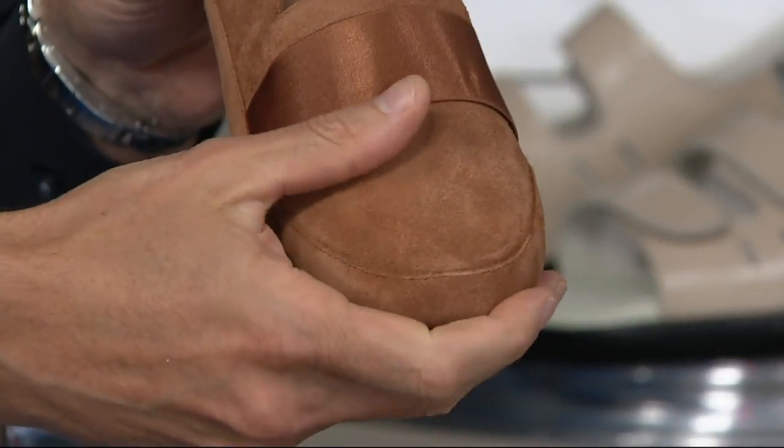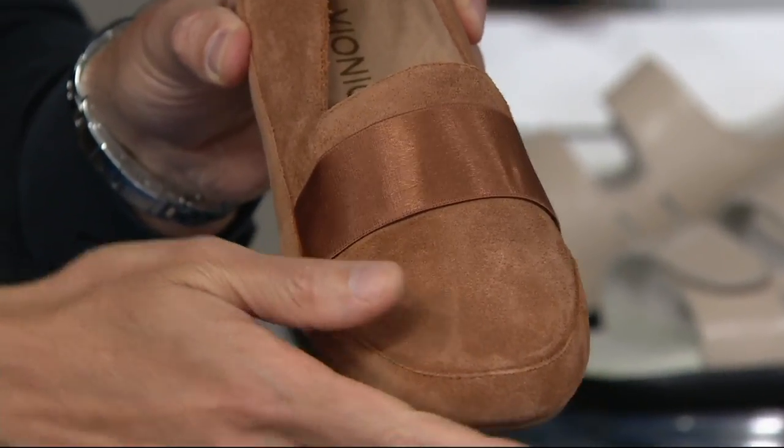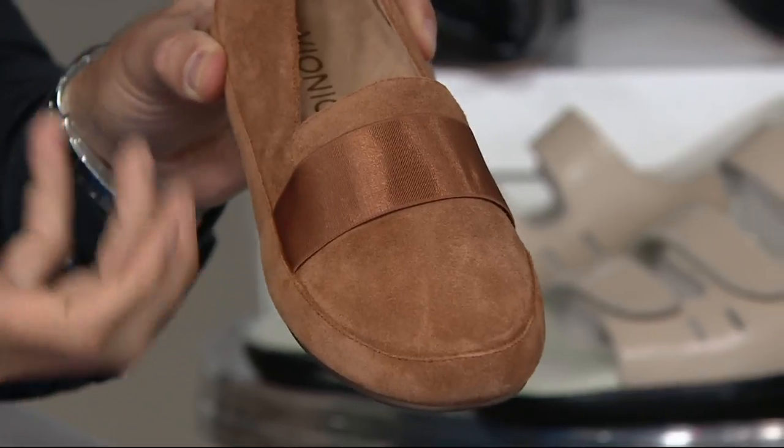I've always loved loafers and moccasins because they can really elevate even the most casual outfit. This particular style is that perfect combination of simplicity and sophistication — you've got a beautiful little satin overlay on the gore, giving a nice shimmer and a beautiful mixed-material look. That nice shine against the almost velvety suede is stunning, and suede really does saturate the colors beautifully.